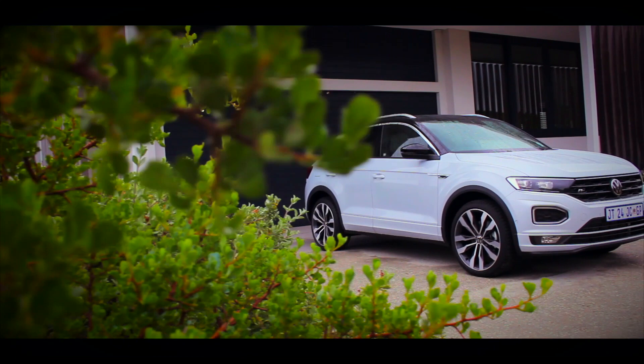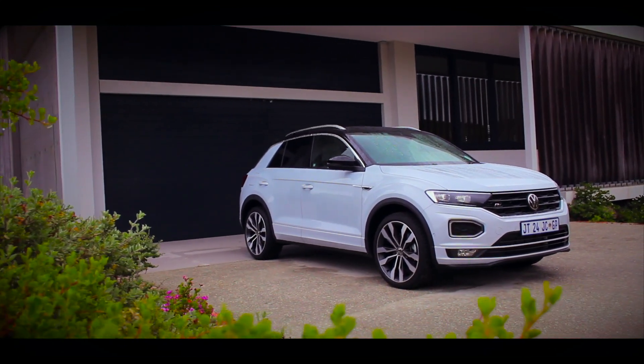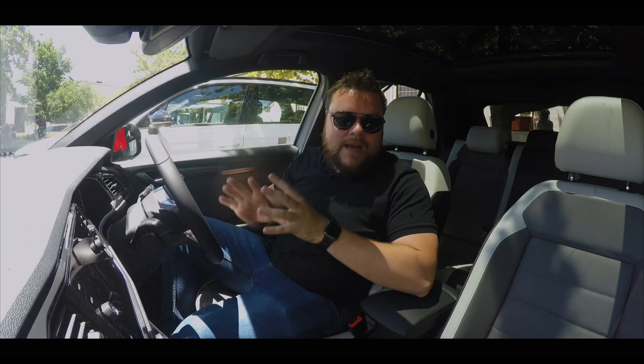It's the first VW to be offered with a choice of a contrasting roof — there are about 20 different color combinations on offer with the T-Roc.